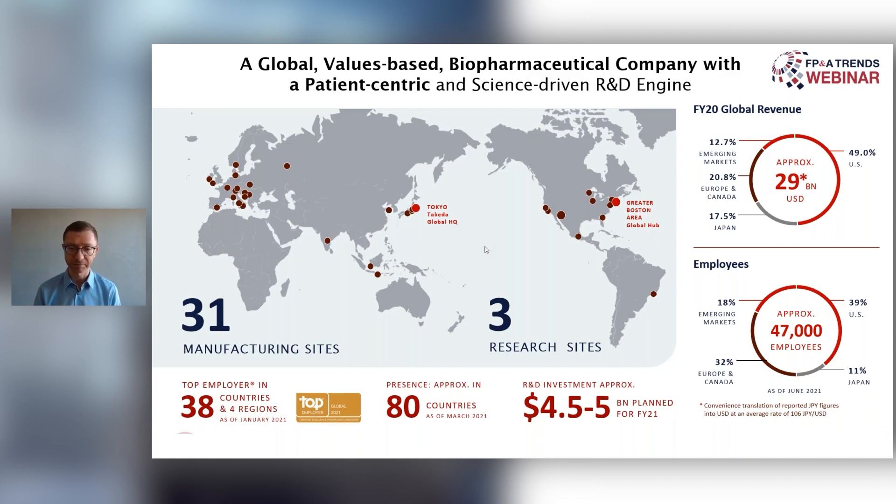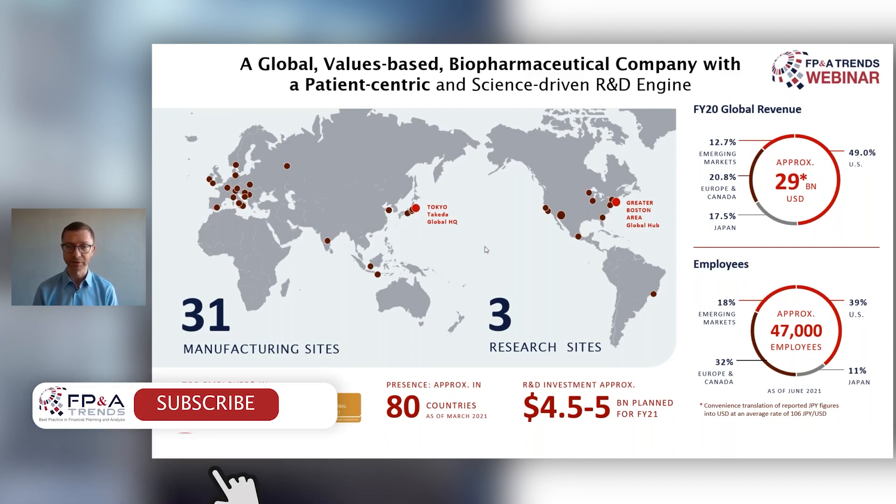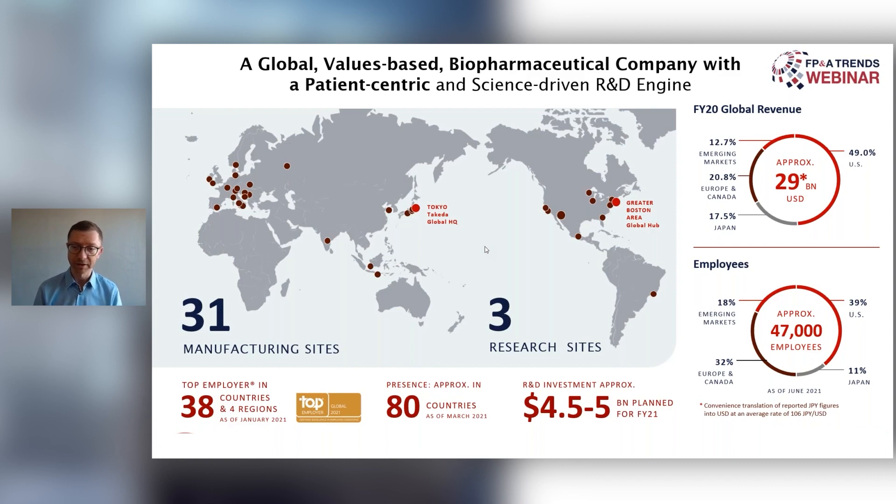What we see on the map is that we still have the headquarters in Tokyo, which didn't change for over 200 years, but we already have a global hub in Boston. We have many other places where we operate and it's a diverse business. You can imagine from a finance perspective what this probably means for the systems and the data models — it has not been an easy journey in the last 10 to 20 years.